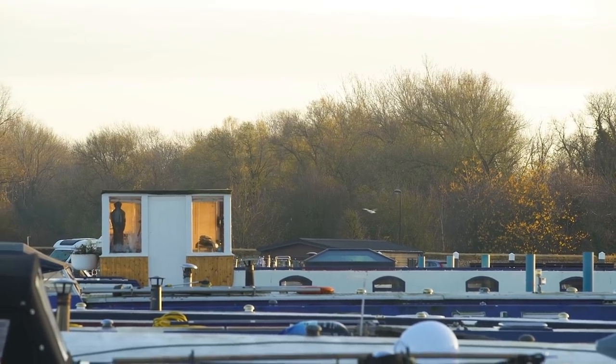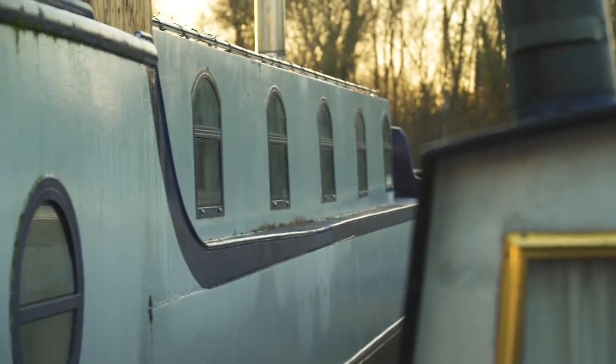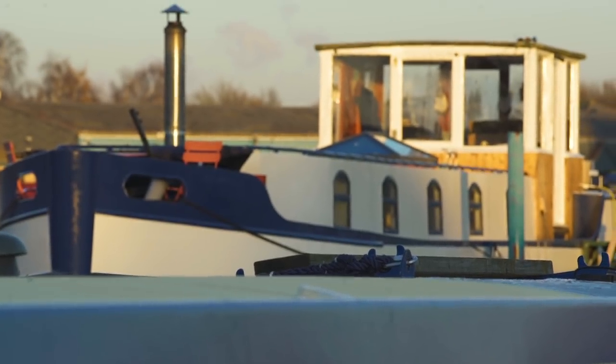Now most people when they do these videos they polish the deck, they clean the boat, they clean everything. I haven't done that, I haven't had time. So you're just going to have to imagine it's pristine and clean.